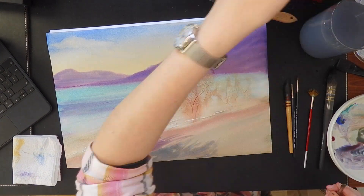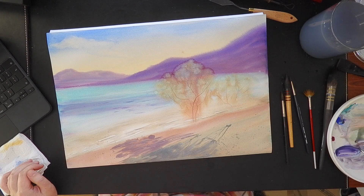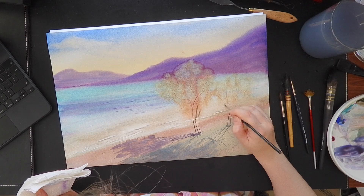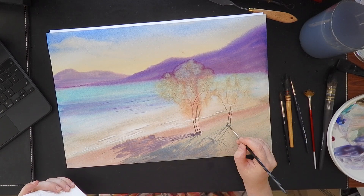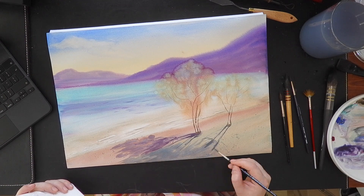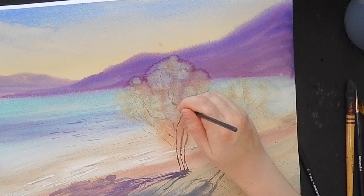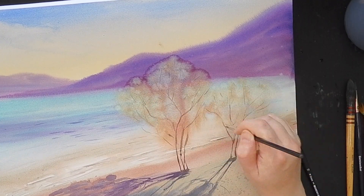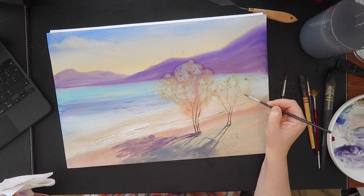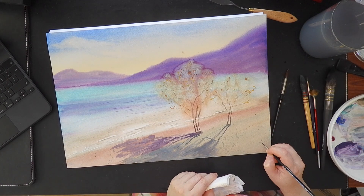And this painting that you are looking at right now is the painting from another watercolor course. It's a year-long program by a Russian artist. And this particular painting is one of the works from the color theory block, a part of this one-year long course.